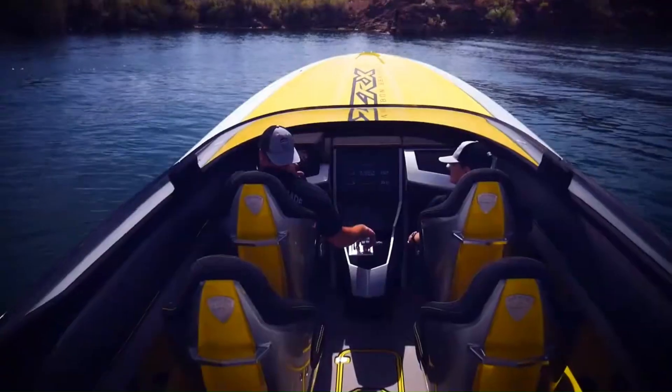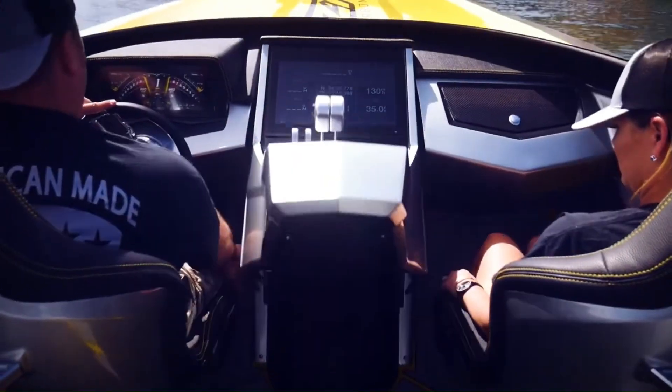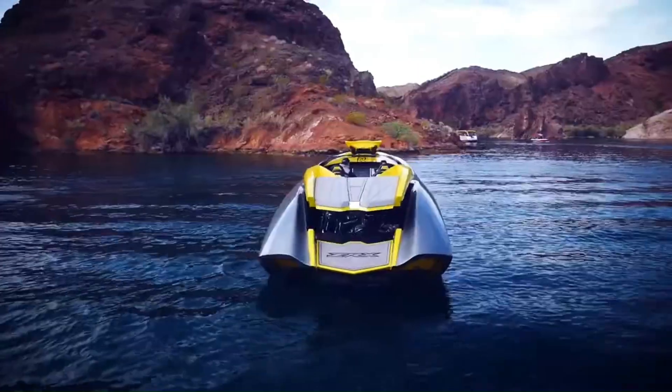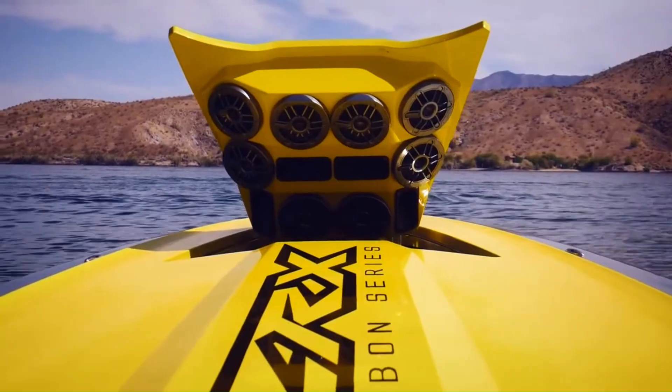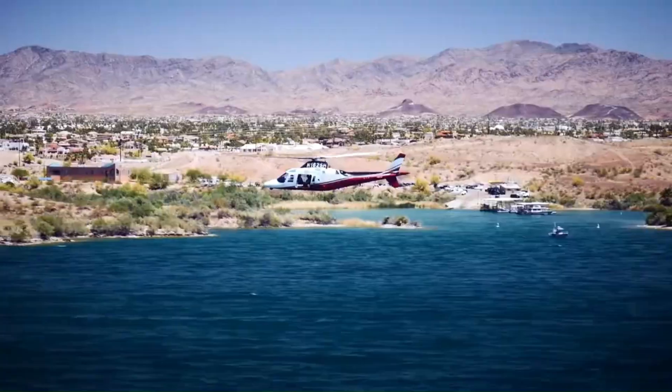Inside, the boat boasts a luxurious cabin with touchscreen controls, a state-of-the-art entertainment system, and smart hatches for easy access. Whether you're racing or joyriding, the Adrenaline ZRX-47 offers an unmatched blend of performance, luxury, and cutting-edge technology.